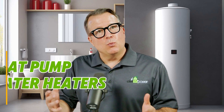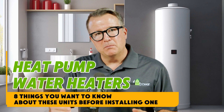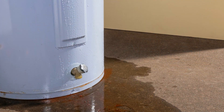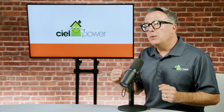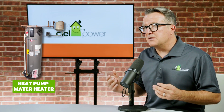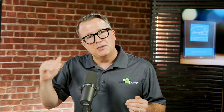Today we're diving into heat pump water heaters and sharing eight things you'll want to know about these units before you install one. So if you're thinking about making the switch from a traditional water heater to a heat pump water heater, stick around — we've got some important insights coming your way. Before we get into the details, let's talk about why we prefer heat pump water heaters over more traditional natural gas tank-style versions, especially when we're talking about energy-efficient homes.